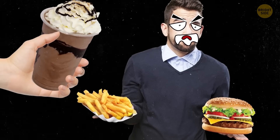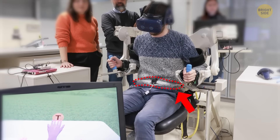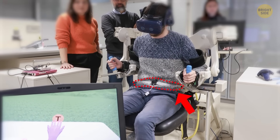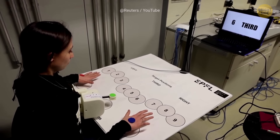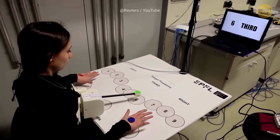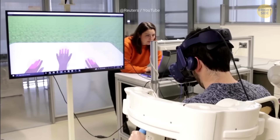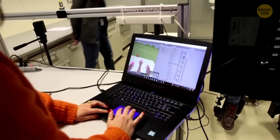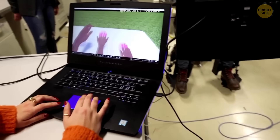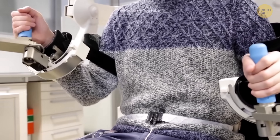Ever wished you had an extra arm to help you out when your hands are full? Scientists have figured out how to control a robotic third arm using just your diaphragm muscle. This discovery was made in Switzerland as part of the Third Arm project. Volunteers wore exoskeleton arms and a sensor belt to track their diaphragm movements, all while navigating a virtual world in VR. After over 150 sessions with 61 volunteers, most people found it a breeze to control three arms at once — they could even multitask, chatting and looking around while using the third arm.